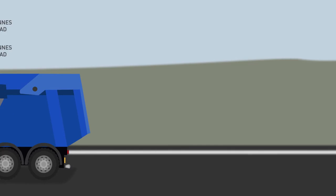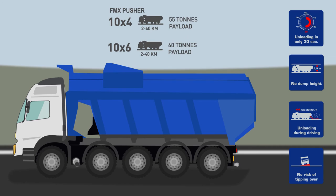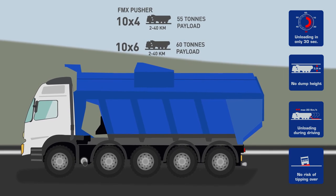Main advantages of the pusher are safety, speed, and it has no dump height, so it is suitable for use in underground mines. When, due to road conditions, more traction is required, we advise a 10x6 configuration.